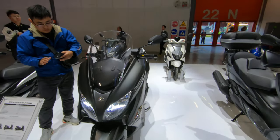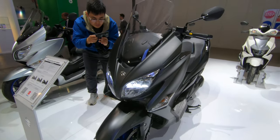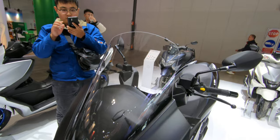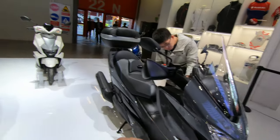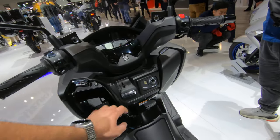In terms of scooter features, we have dual discs up front, LED headlights, a decently sized windscreen for the normal model, and two cubby holes here.